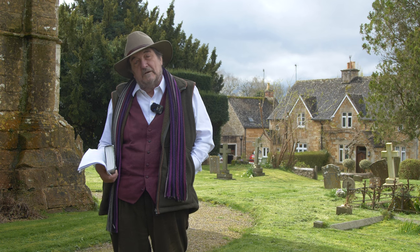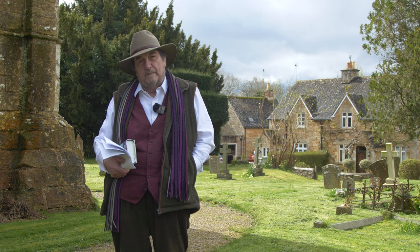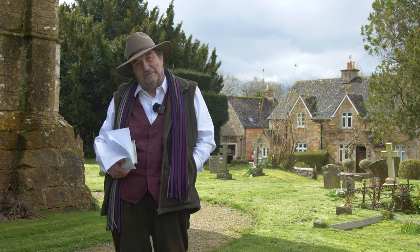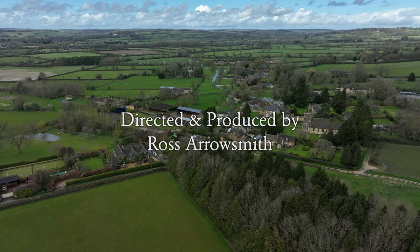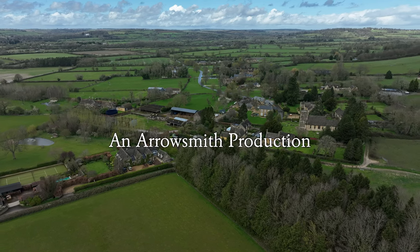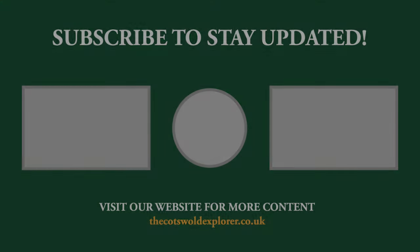Don't forget to subscribe to the channel. Press the little bell button beside the subscribe tab so that we can let you know whenever we post something. We will see you again in the very near future, somewhere else in the Cotswolds. Bye.